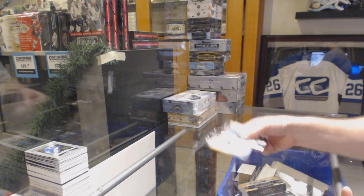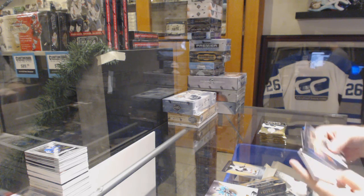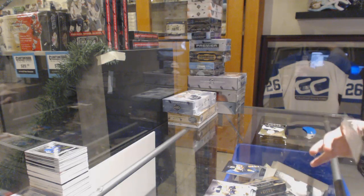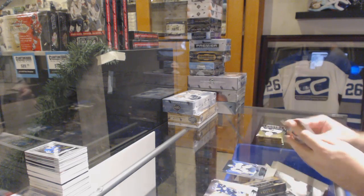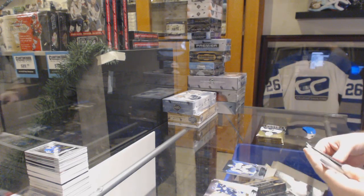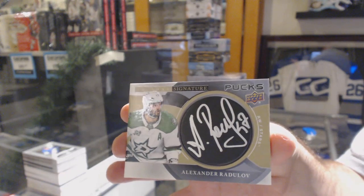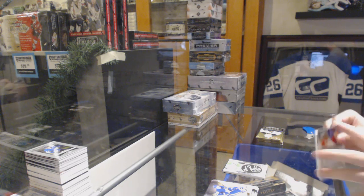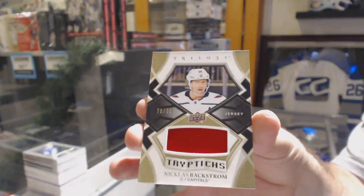We've got a Brady Tkachuk to $9.99 rookie for the Ottawa Senators. For the Oilers at $7.99 — Ryan Nugent-Hopkins. Henrik Lundqvist at $7.99 for the Rangers. For the Dallas Stars — signature pucks, Alexander Radulov. He utilized the entire puck — not many people did. For the Capitals, triptychs jersey to 99 — Nicklas Backstrom.